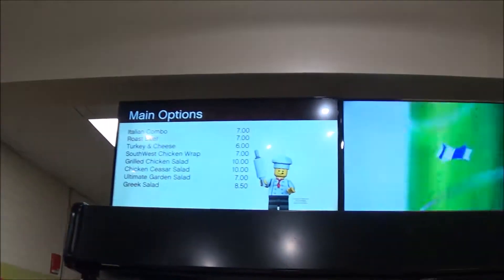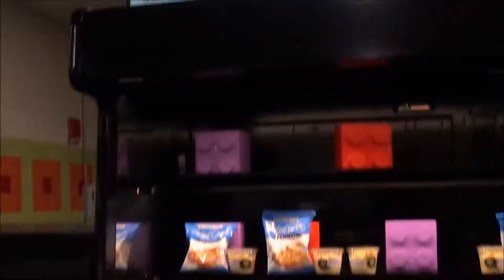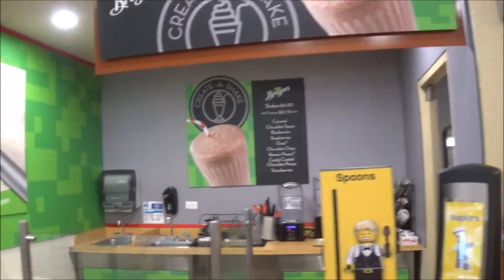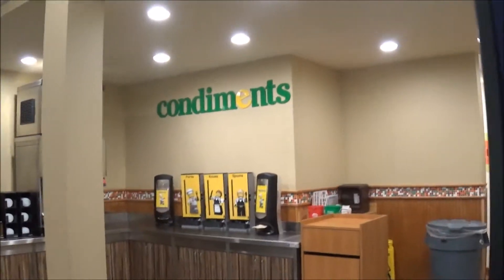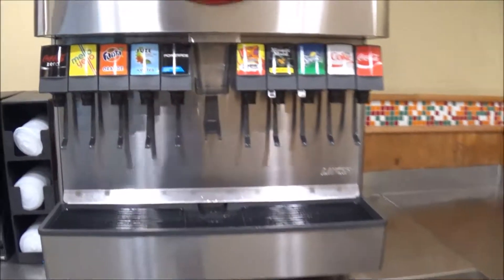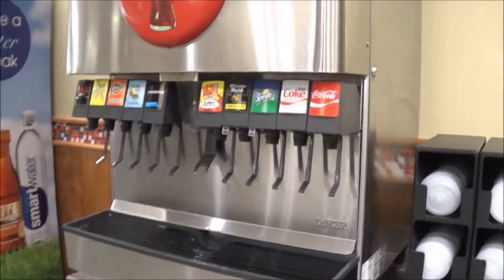Pretty expensive. Looks like they have ice cream here — Breyers brand. There's an area where you can get condiments, and of course bottle drinks. That's what they have for drink choices here — you can also get it on tap.